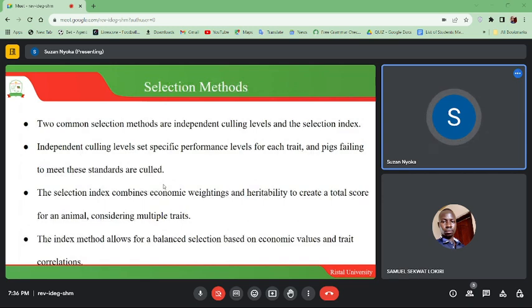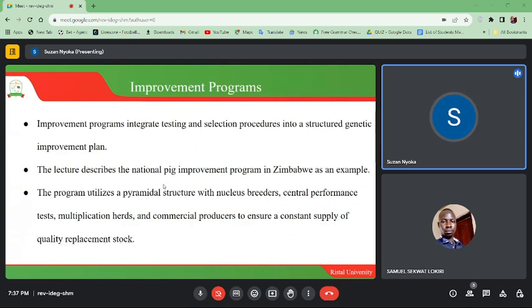Two common selection methods are independent culling levels and the selection index. Independent culling levels set specific performance levels for each trait, and pigs failing to meet the standards are culled. The selection index combines economic weighting and heritability to create a total score for an animal, considering multiple traits. The index method allows for balanced selection based on economic values and trait correlations.